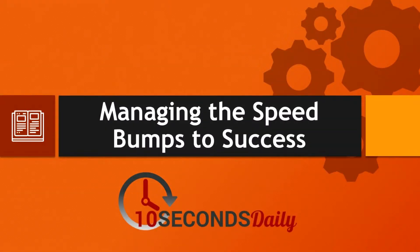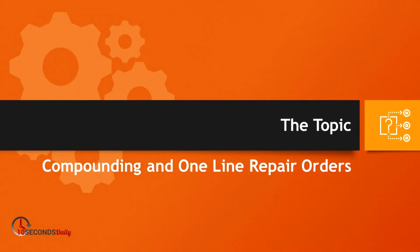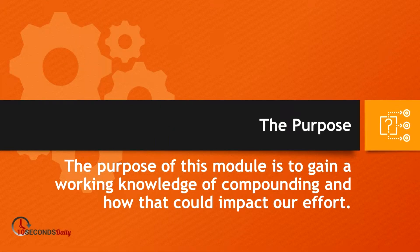Hello and welcome to Managing the Speed Bumps to your success. I'm your host Tim Marvel, the process design expert. The topic today is compounding and one-line repair orders. The purpose of today's module is to gain a working knowledge of compounding and how that could affect single line repair orders.